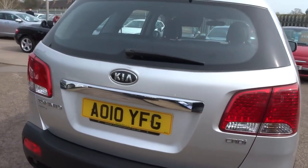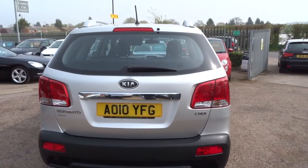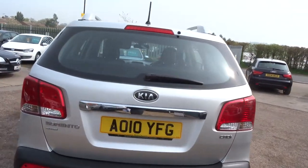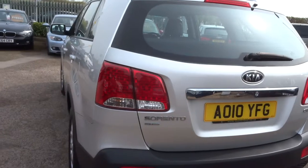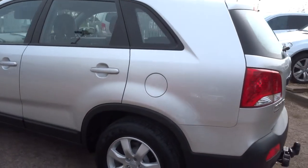This is a 10 plate, it's only had one previous keeper, it's got a nice service history, it's got a full tow pack on it with twin electrics. As I walk around the car you can see the bodywork is in great condition — the overall condition of the car is amazing.